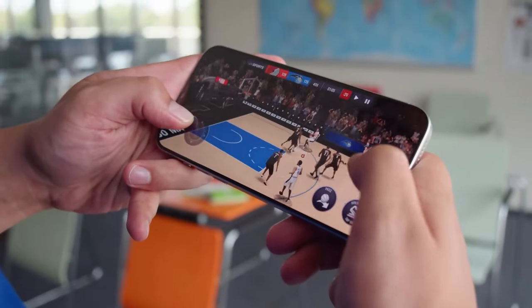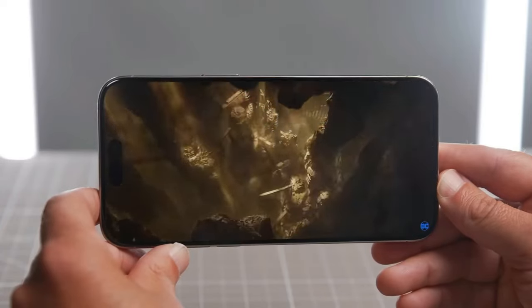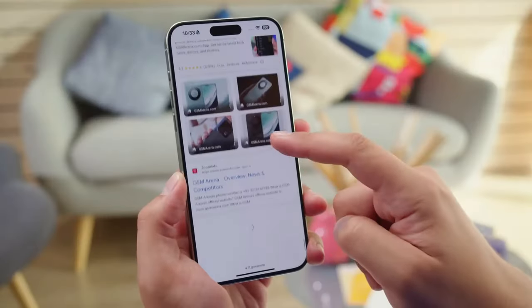The wide color gamut provides rich and accurate color representation and ensures deep blacks and sharp contrasts. Whether you're viewing photos, playing games, browsing websites, or watching videos, this display offers a truly immersive and captivating experience.